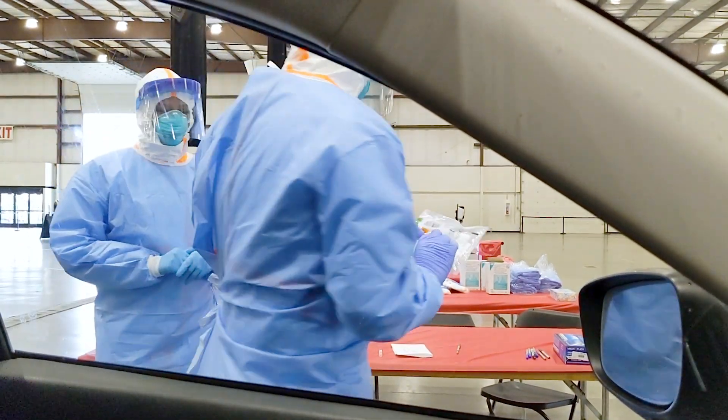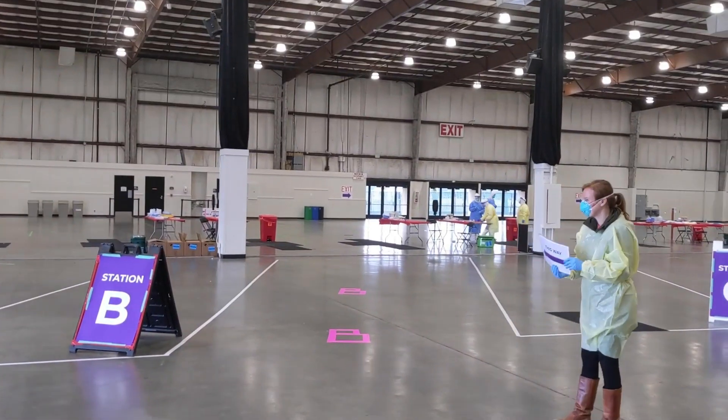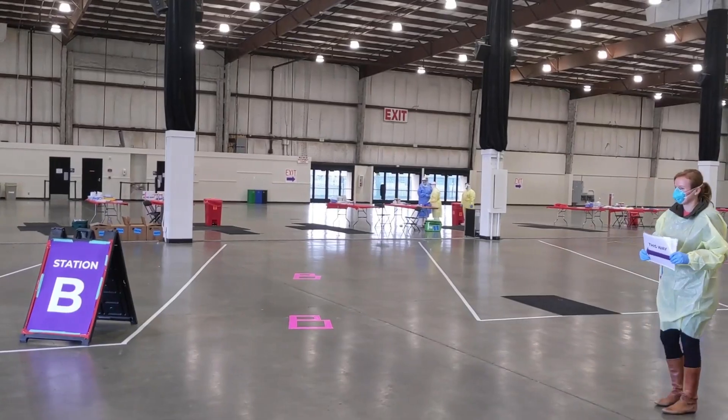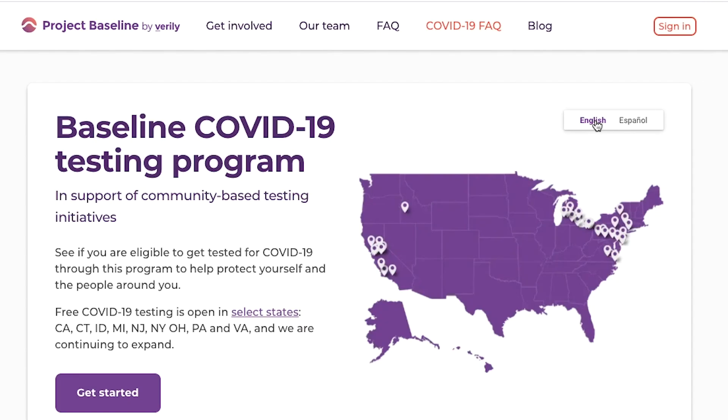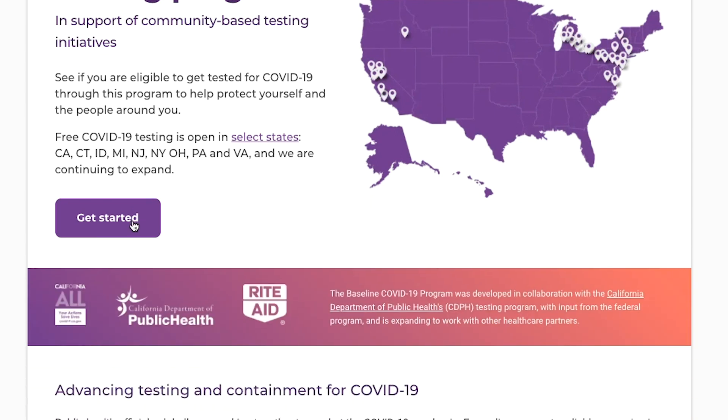Here is how screening and testing works through Project Baseline's COVID-19 testing program. The first step is to create an account. This helps to schedule your appointment and return your test results in a secure way.